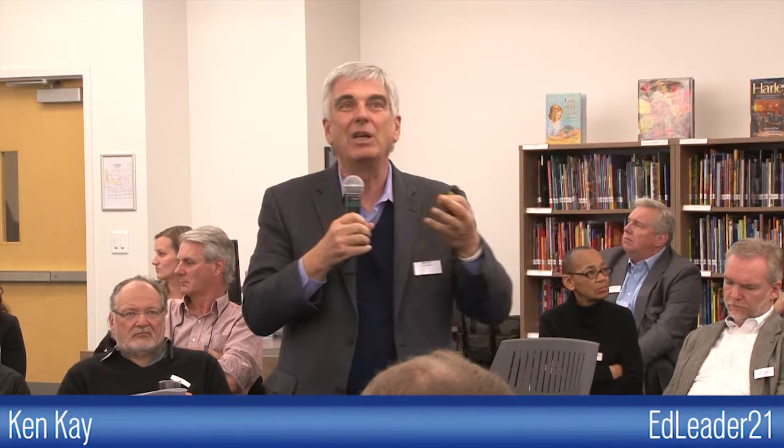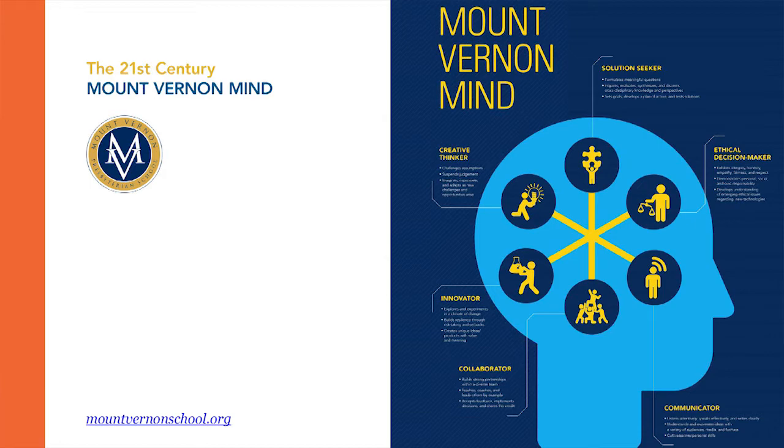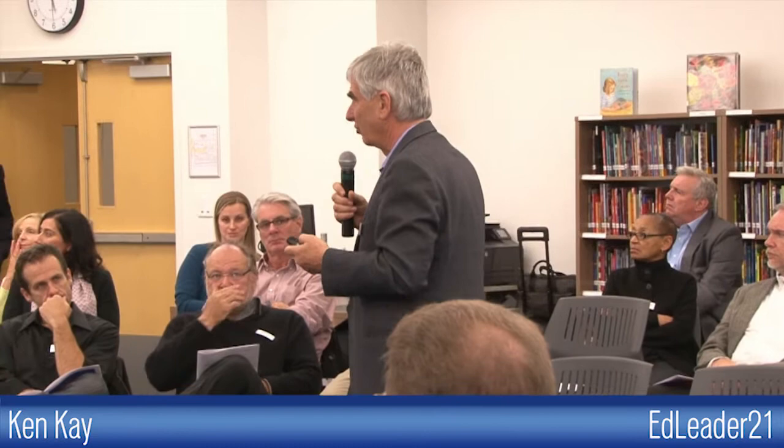I wanted to show you a couple of models of schools. This is an independent school in Atlanta, Georgia — the Mount Vernon School — and they have agreed to six student outcomes they call the 21st Century Mount Vernon Mind: creative thinker, innovator, collaborator, solution seeker, ethical decision maker, and communicator. This is a public school district in Arizona — their profile of a career and college ready graduate: global citizen, self-directed, collaborator, civil, critical thinker, communicator, tech literate, and creative. None of our districts just take the four C's; they adopt it for their own community and have their own dialogues. Every district and independent school is making their own decision about what that looks like.